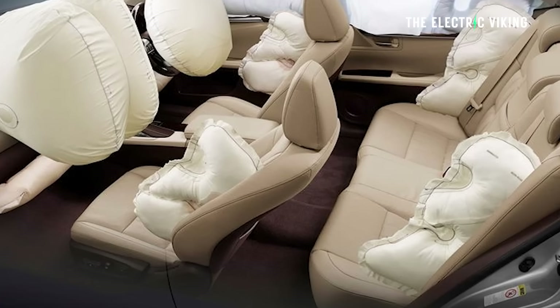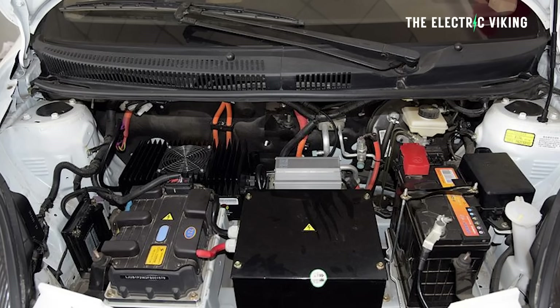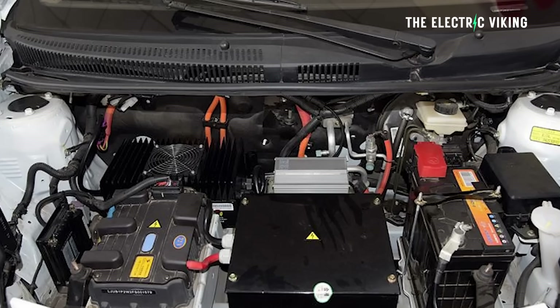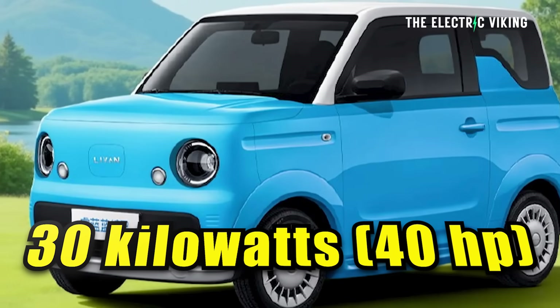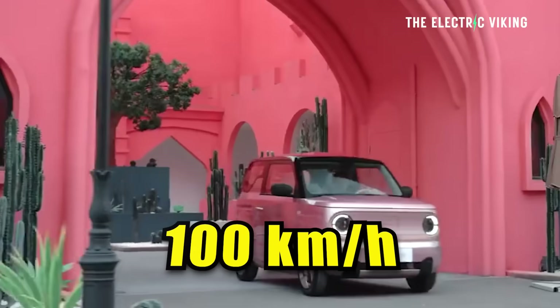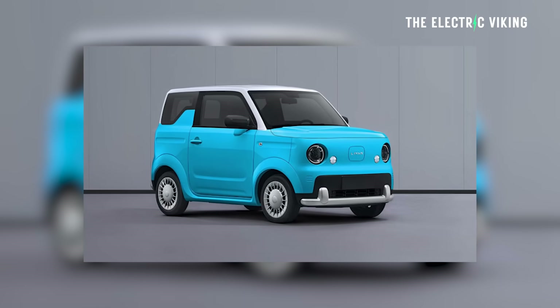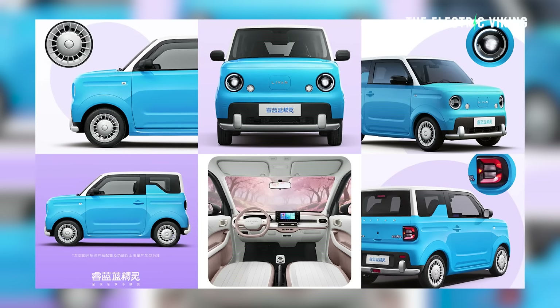For your $5,000, I wouldn't expect too many airbags — probably two. The motor is a single electric motor producing 30 kilowatts, that's 40 horsepower. It doesn't sound like much, but it's enough to reach 100 kilometers an hour. And weighing only 800 kilograms, it probably doesn't feel that slow.